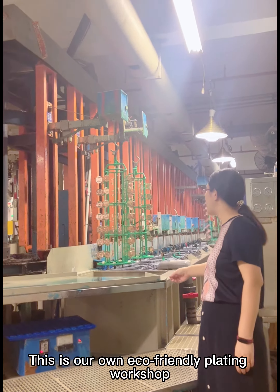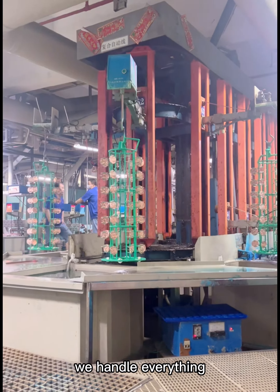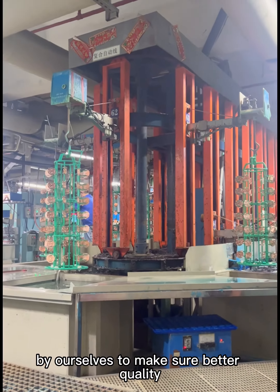This is our own eco-friendly plating workshop. We handle everything by ourselves to make sure better quality.